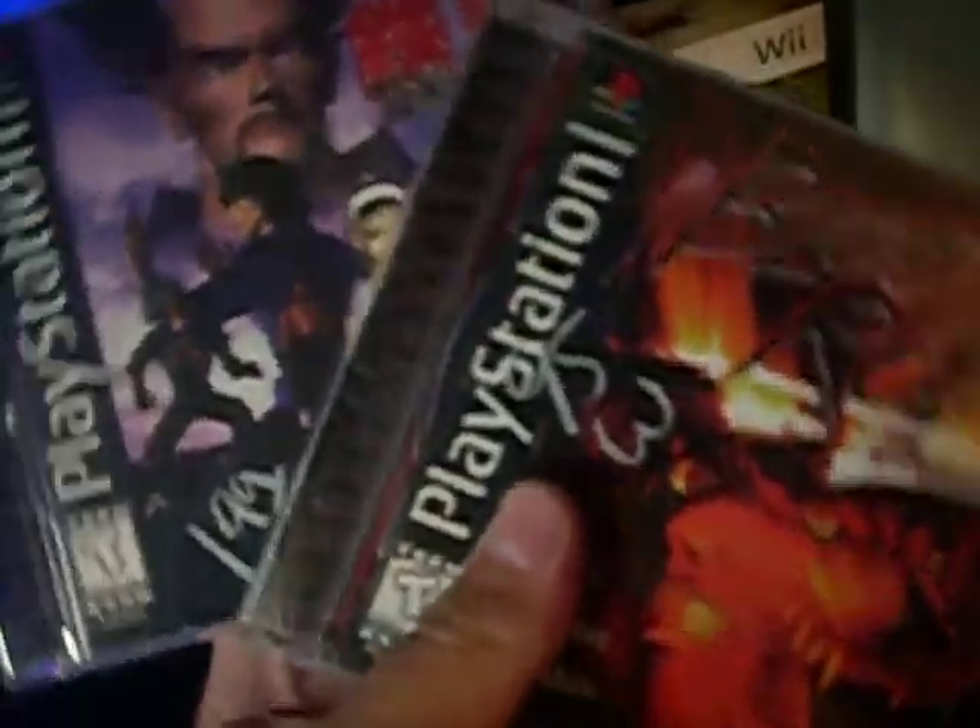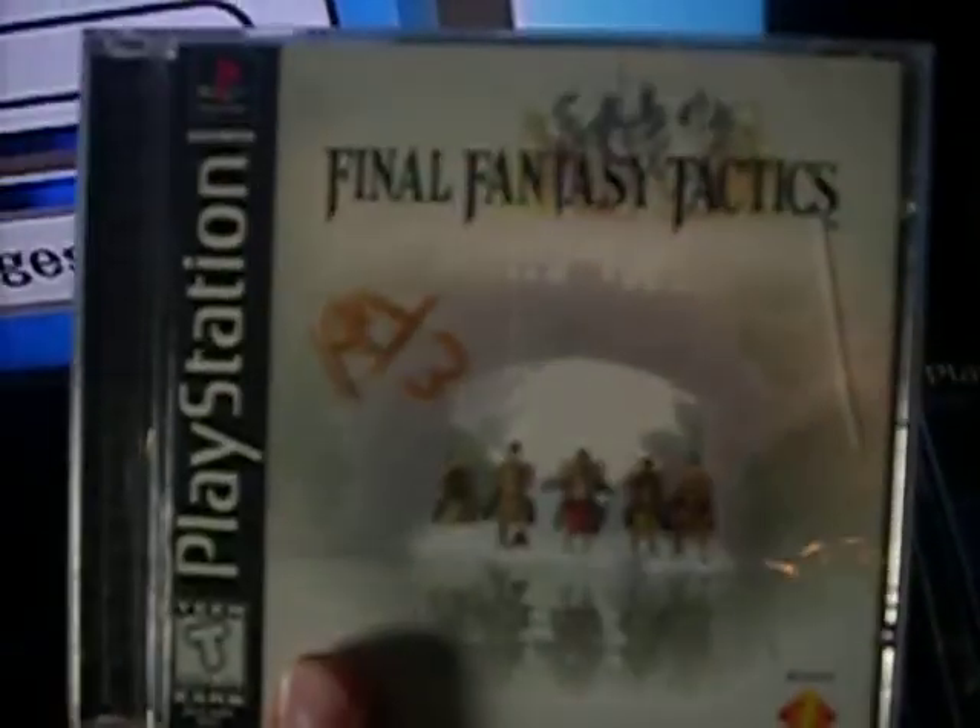I actually played Tekken 2 and Bloody Roar yesterday, and I enjoyed Bloody Roar way more than Tekken. This game was just more fun to me for some reason. I have yet to play Final Fantasy Tactics but eventually I'll give it a shot.